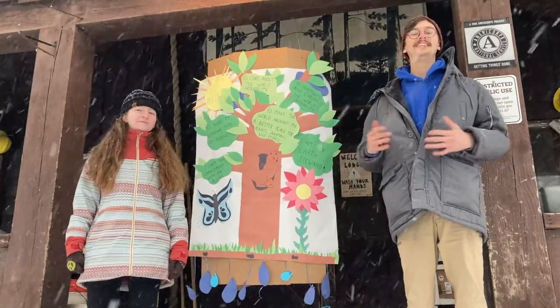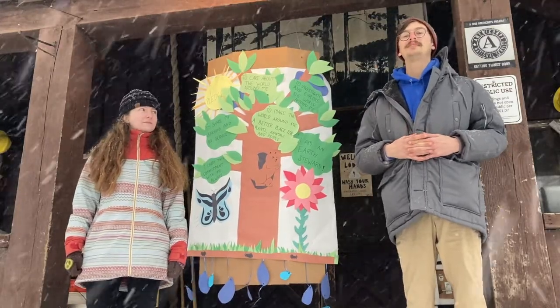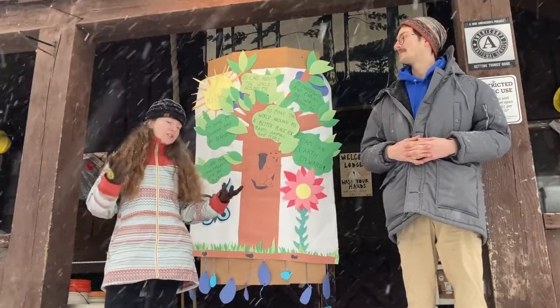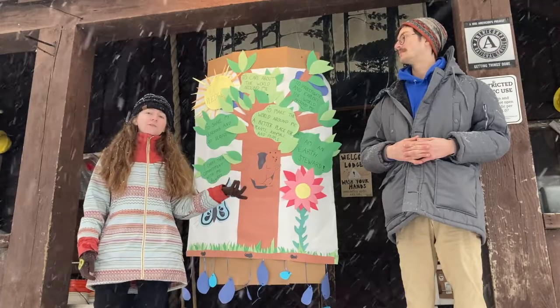We are now going to introduce the earth stewardship pledge. We're going to end our lesson every week with this to help reaffirm our commitment to the earth. We will be using gestures to help you remember this pledge, and we hope that you follow along with us every week.